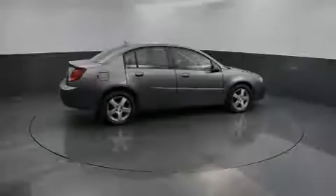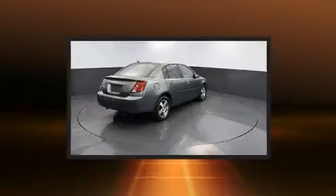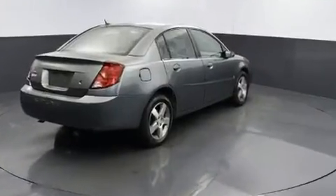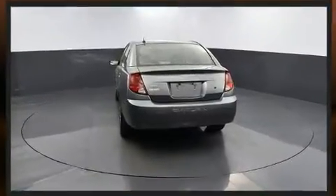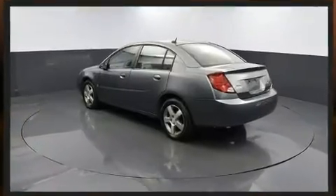Sensibility and practicality define the 2006 Saturn Ion. This four-door, five-passenger sedan has just over 80,000 miles. Smooth gear shifts are achieved thanks to the 2.2-liter four-cylinder engine, providing a spirited yet composed ride and drive.